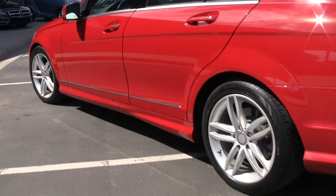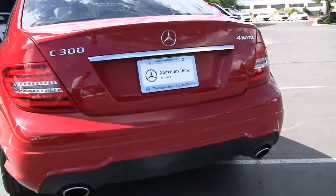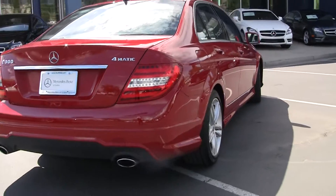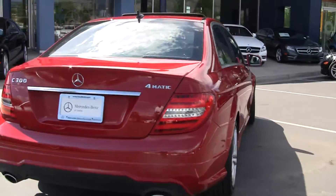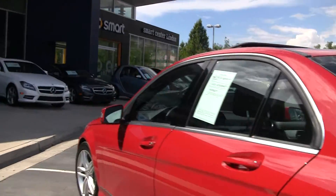It's a 3-liter engine, 24 valves, overhead cam, V6, 7-speed. Highway miles are going to be upwards of around 30, depending on how you drive it.